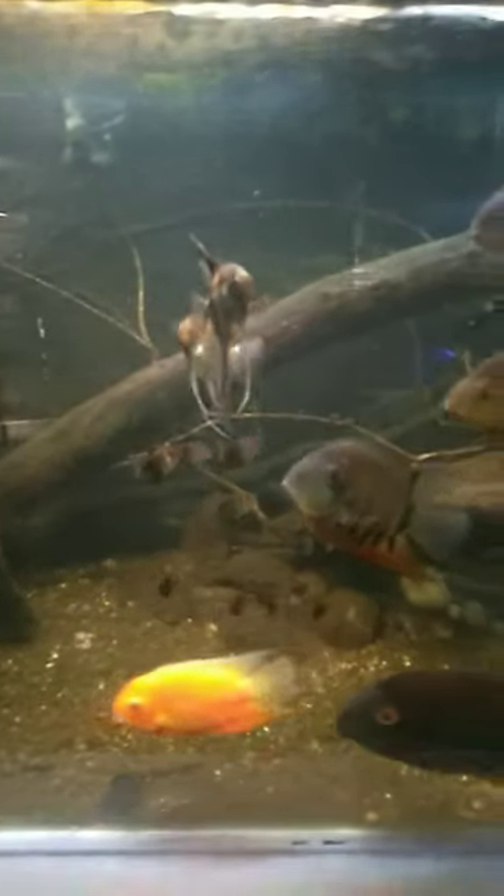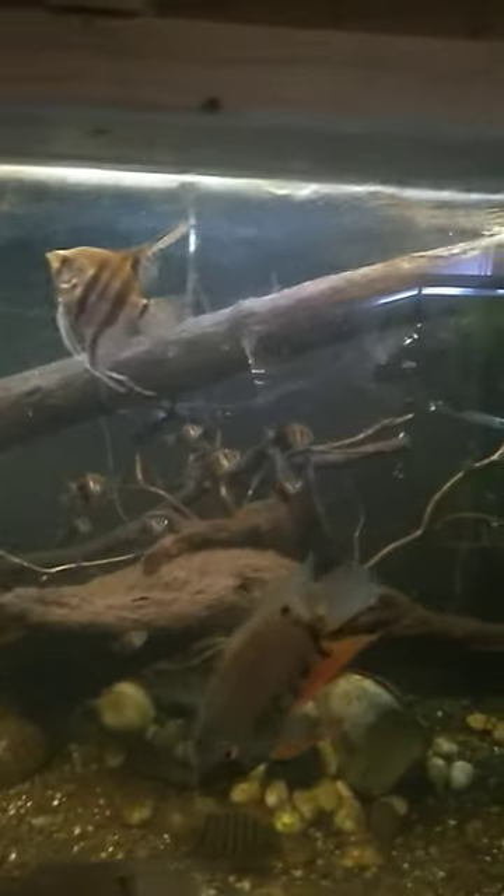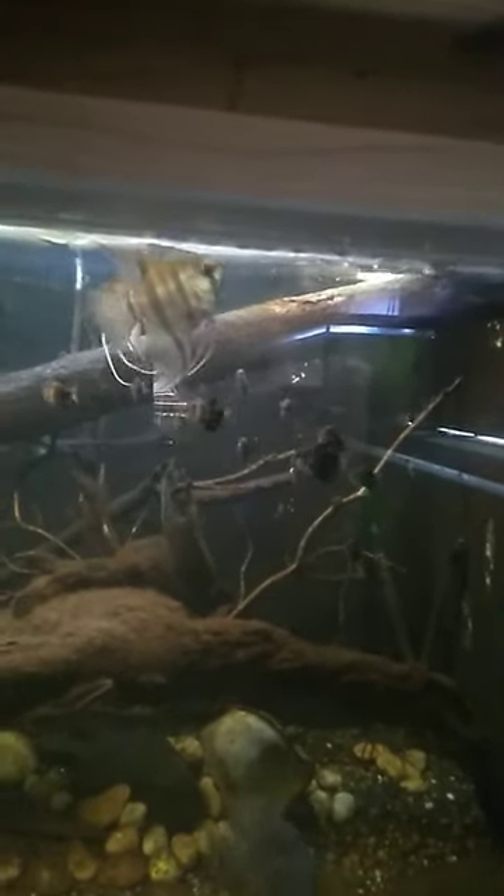All right guys and gals, it's Chris again with Multi-Tank Addiction, back again on another video. I'm overflowing the tank right now, and I'm doing this so that I wanted you guys to see how cool it is when tetras school in a big tank. Check it out — it's so rad when they do this.